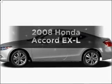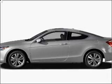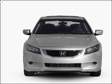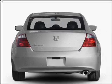Get noticed in this 2008 Honda Accord. This is the set of wheels you've been looking for, with a solid 6-cylinder engine that responds smoothly to its 5-speed automatic transmission.